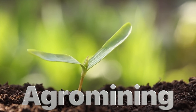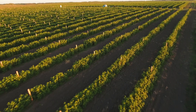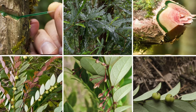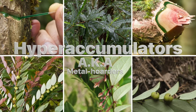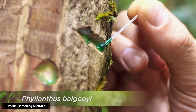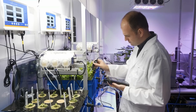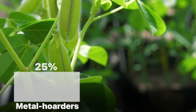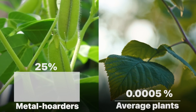Agro-mining, sometimes called metal farming, is just what the name implies: using agriculture and plants to extract minerals like metals from the ground, and then harvesting the plant to extract those metals from the biomass. This is a relatively new yet simple idea that uses very special plants technically called hyper-accumulators — aka metal hoarders — which have the unique ability to accumulate certain metals like nickel or manganese in their sap and leaves to a much higher concentration than normal. The concentration can be hundreds of thousands of times higher than what normal plants can tolerate, reaching a staggering 25% dry weight compared to normal plants that usually get around 0.0005% dry weight.